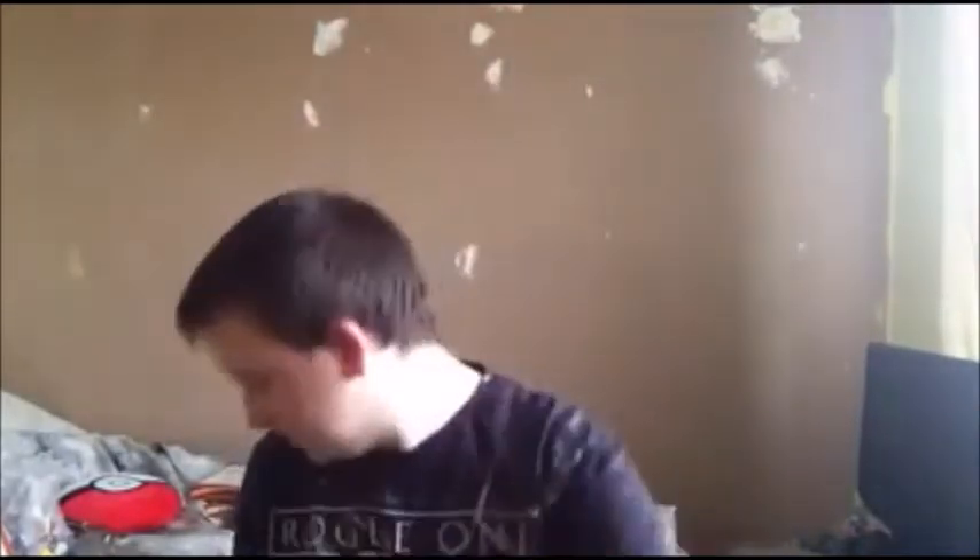I got some Lynx body spray. I think that's it - that's all I got for Christmas! I'm sorry I haven't been uploading guys, I've just been busy. I was going to upload one yesterday but because of the new Minecraft update with those end crystals, I think I must have touched one and it blew up most of what I was doing, so I just couldn't finish it.